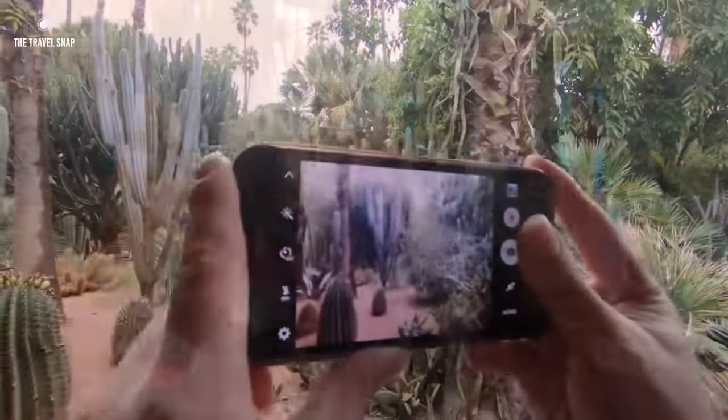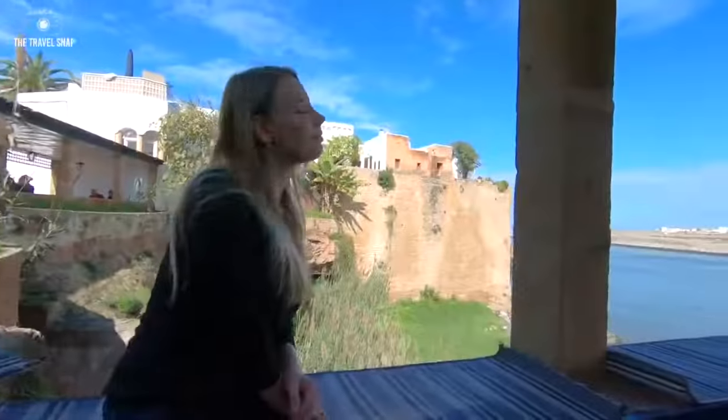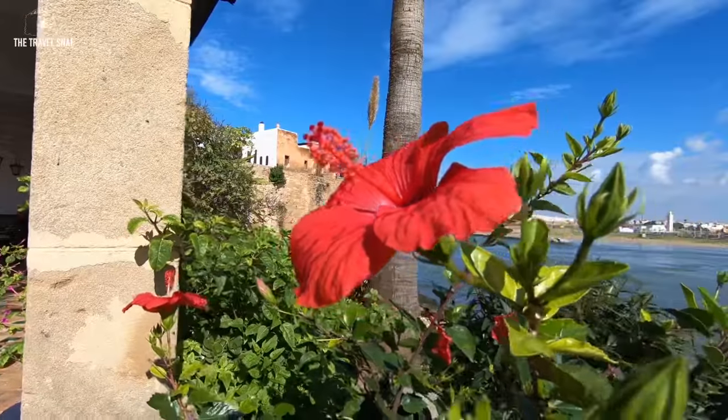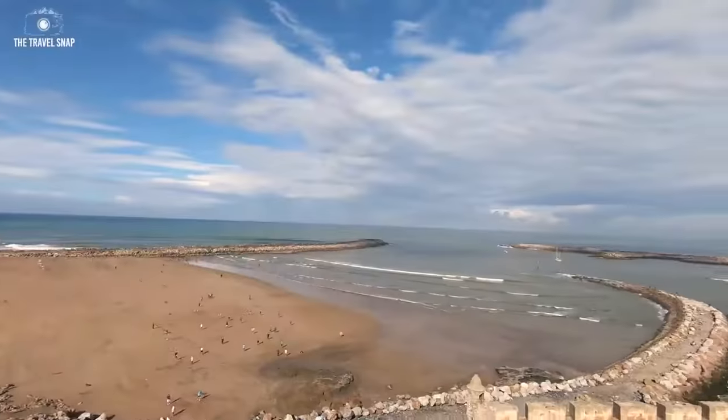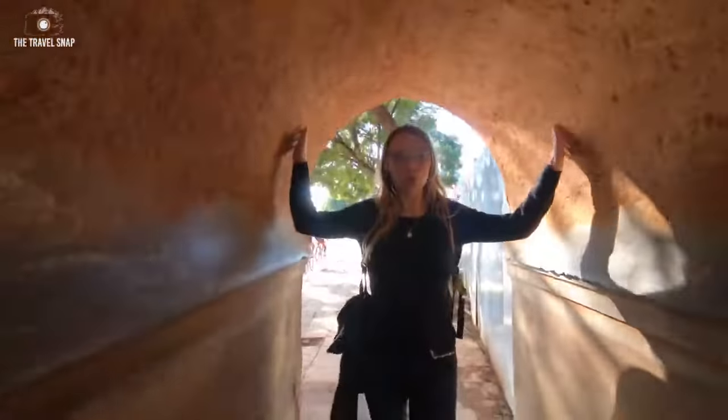Hi guys! In this video I want to share highlights of our little four-day visit to Morocco. We decided to start from Rabat, the capital of Morocco, as it was the cheapest flight from London. Actually, many people usually underrate visiting Rabat and it's often missed out from travel itineraries.